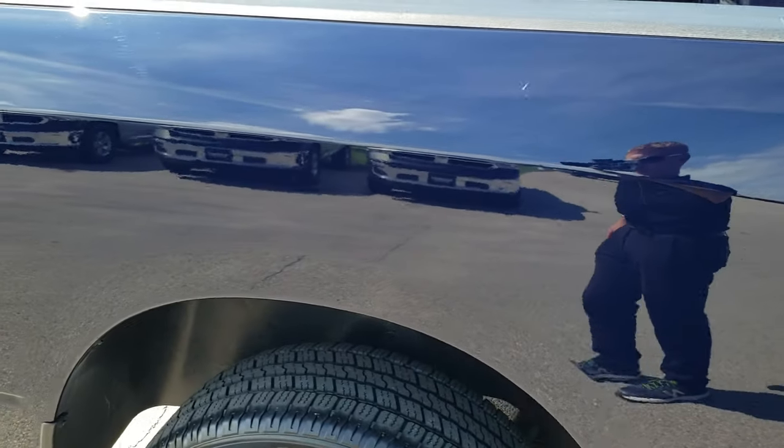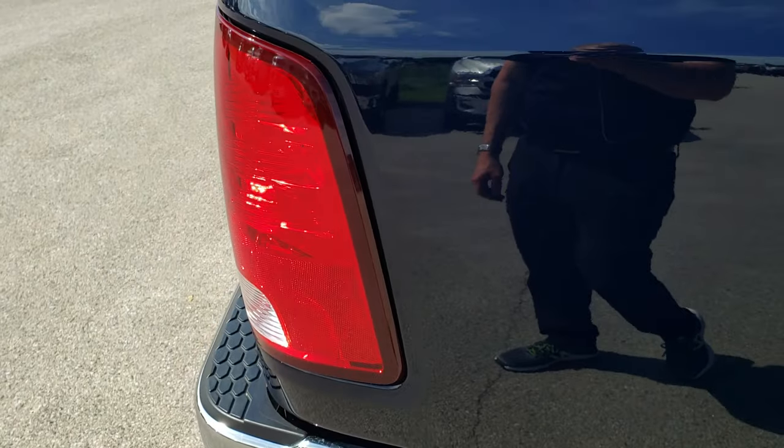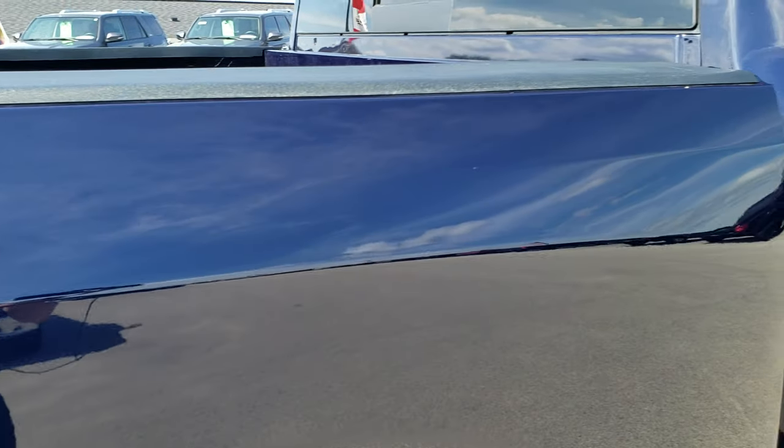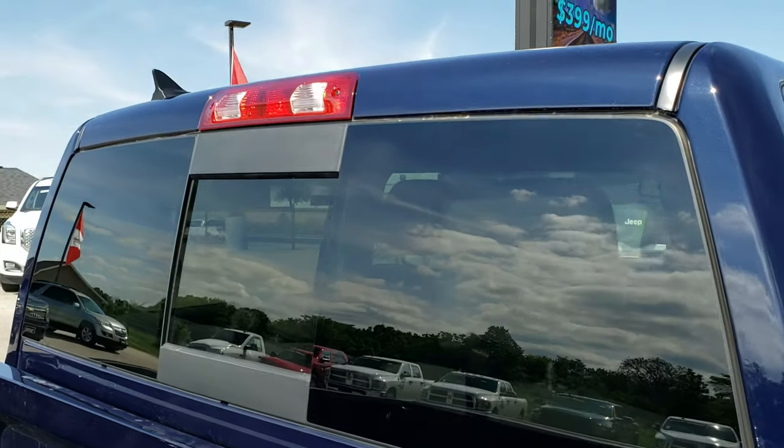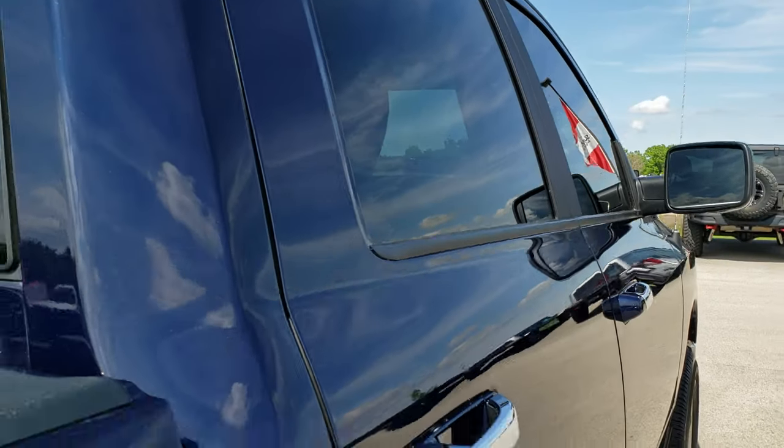We take these HD videos so if you are far away or just can't make the trip down, you can still see the truck, hear the truck, and have confidence in the vehicle before you even get here — so that when you do arrive, there are absolutely no surprises and you'll be all ready to go.